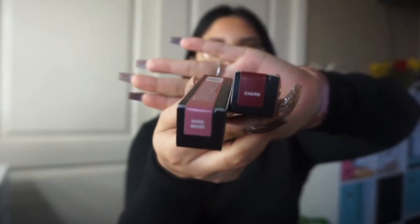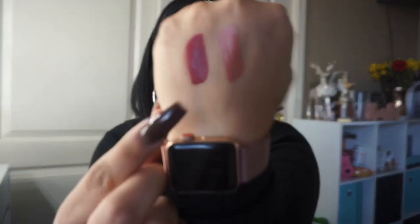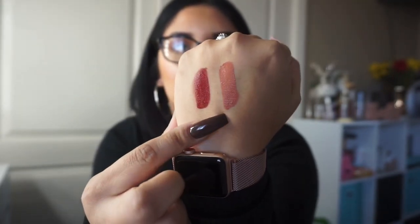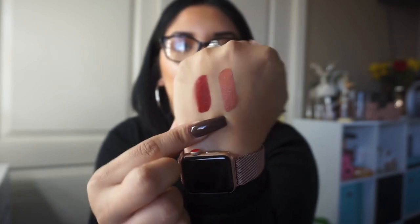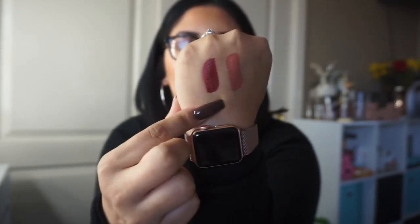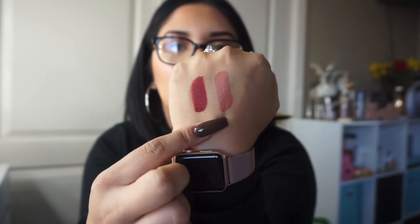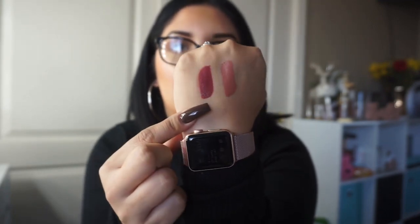The last Dose of Colors items are their new liquid lipsticks, which I believe are in collaboration with BoxyCharm. I got the shade Charm, which is a burgundy tone — perfect for fall — and Nude Mood, because I love my nudes. I'm going to swatch them so you can see. Okay, they're pretty dry now — here's Charm and here's Nude Mood. I highly recommend Dose of Colors lipsticks; they're so comfortable on the lips.